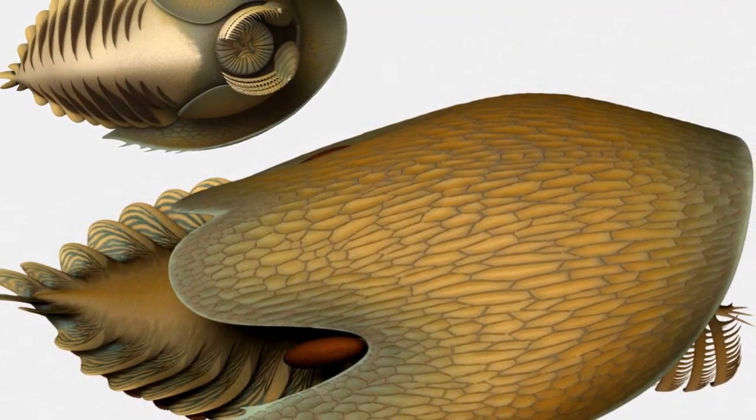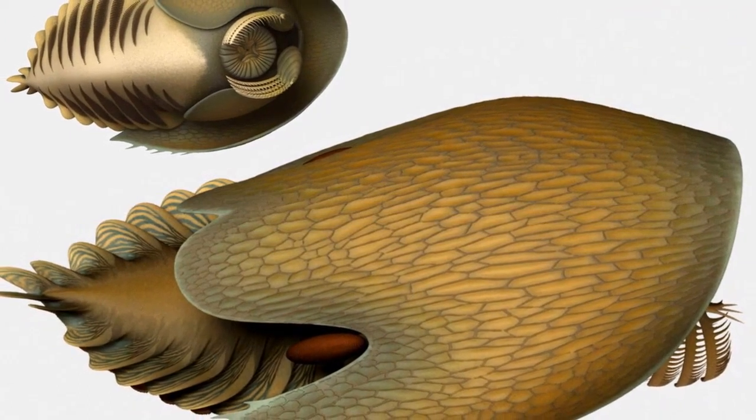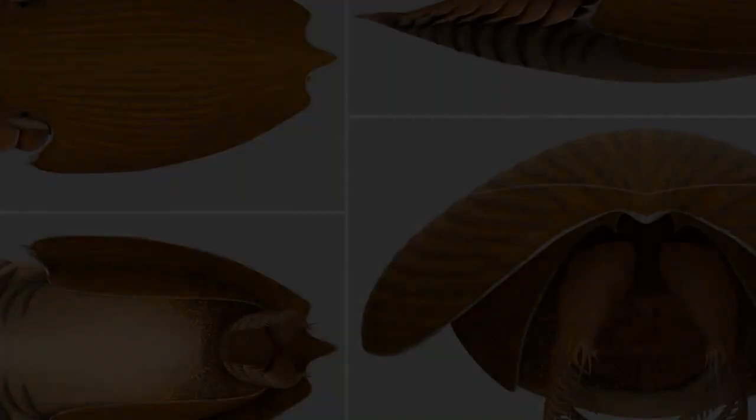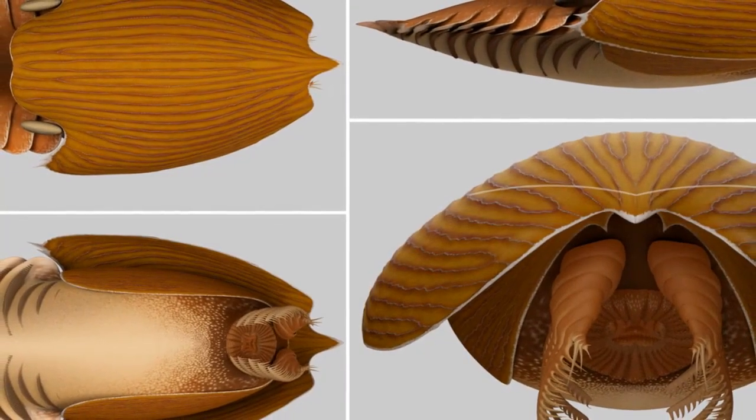The new fossils from the Burgess Shale show that the brain of Stanlakerus herpex was composed of two segments — the protocerebrum and deutocerebrum — connected with the eyes and frontal claws, respectively.